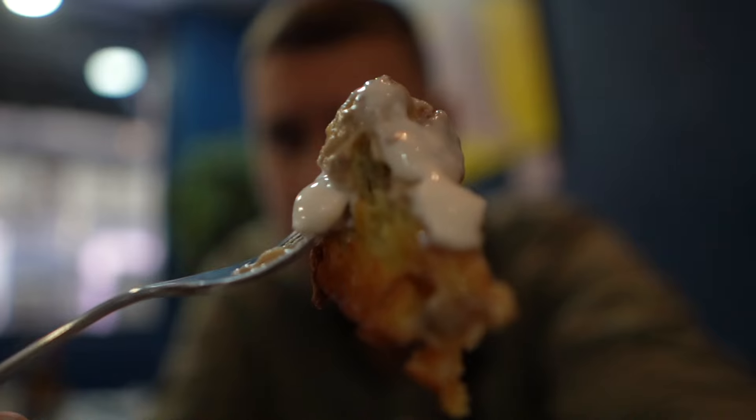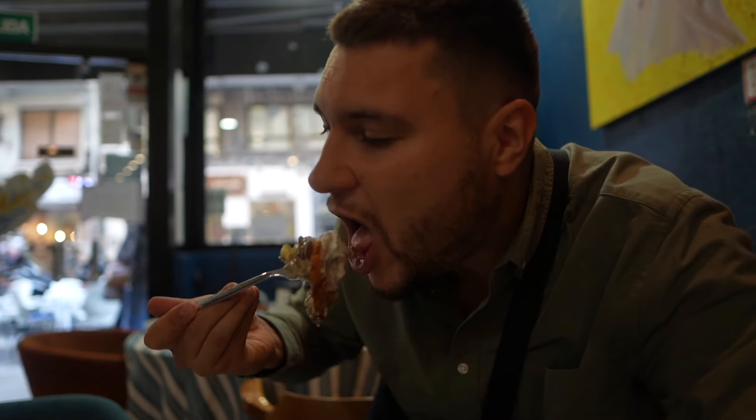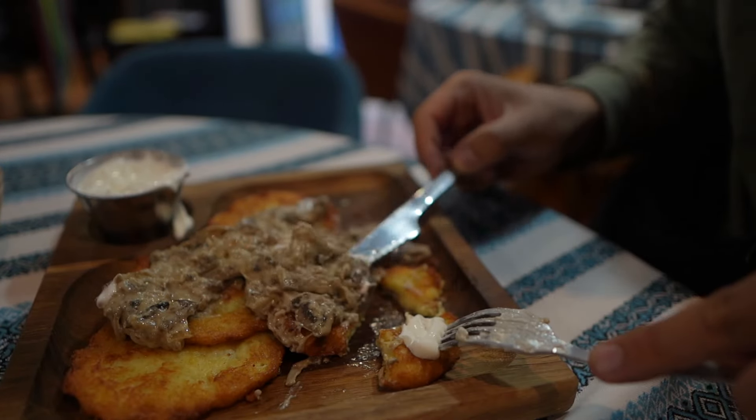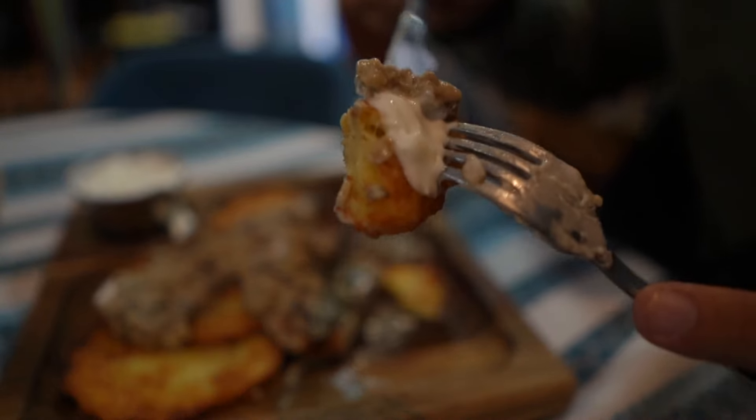This is crazy. That is a king bite. And that is the professional bite. The atmosphere in this restaurant feels just like home. I think it's time to try our third Ukrainian dish.